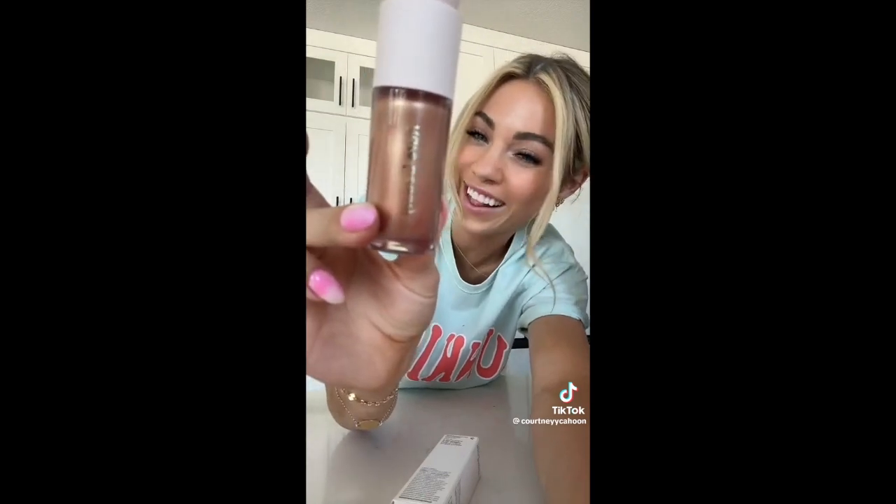I also grabbed the Rare Beauty Highlight in Flawn. Apparently some people have been using these to replace a Drunk Elephant bronzing drop, so I'm going to give it a try. But it's beautiful.